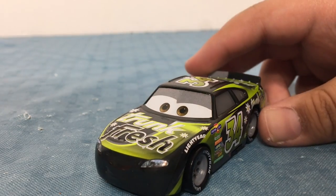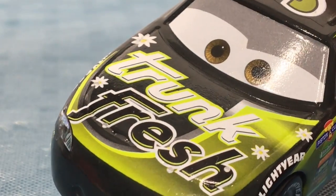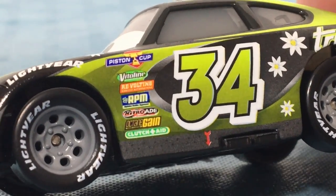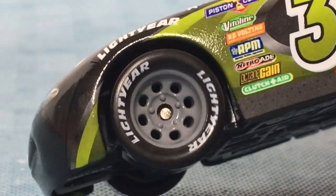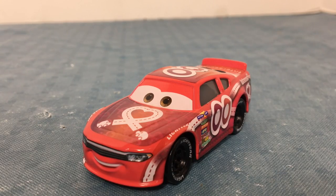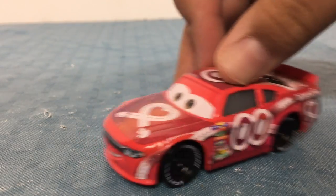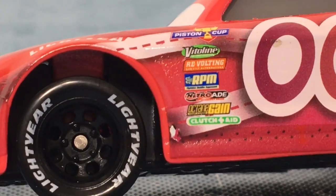Here is Derpson DiAgostino. He races for Truck Fresh. He is number 34, has sponsors on the side, and races with Lightyear Tires. And finally, here is Jimmy Cables. He races for Interception. He is number 00, has sponsors on the side, and wears Lightyear Tires.